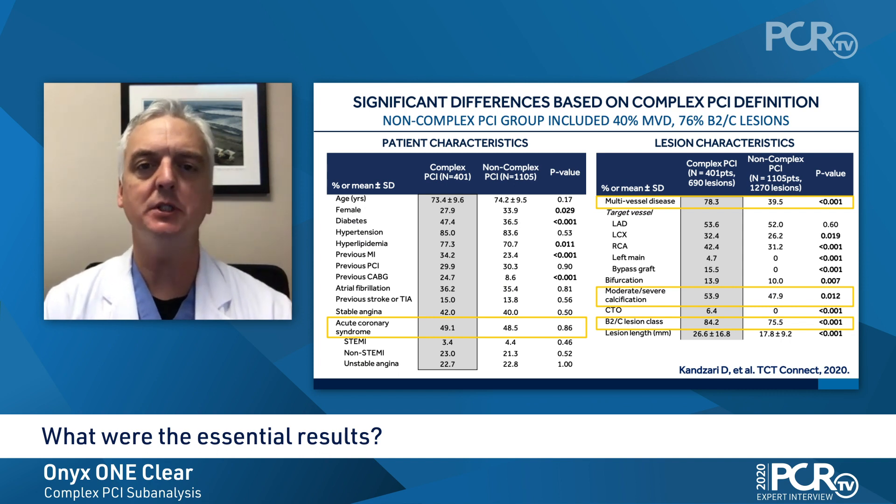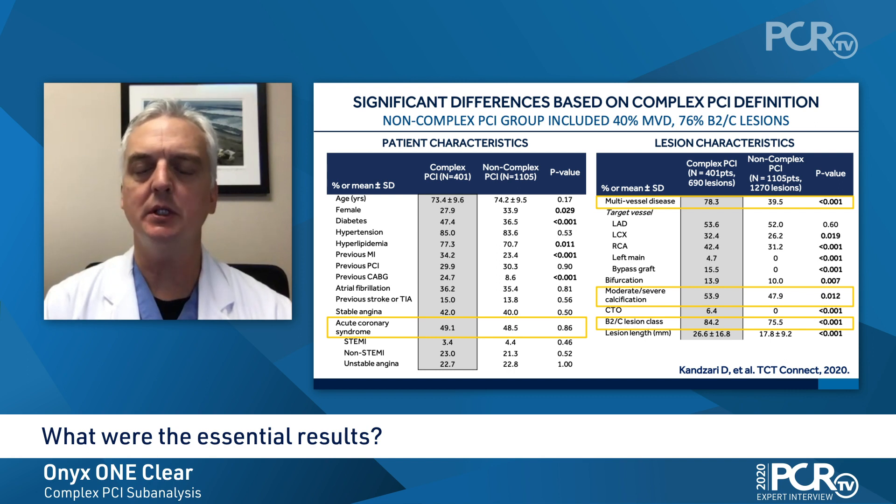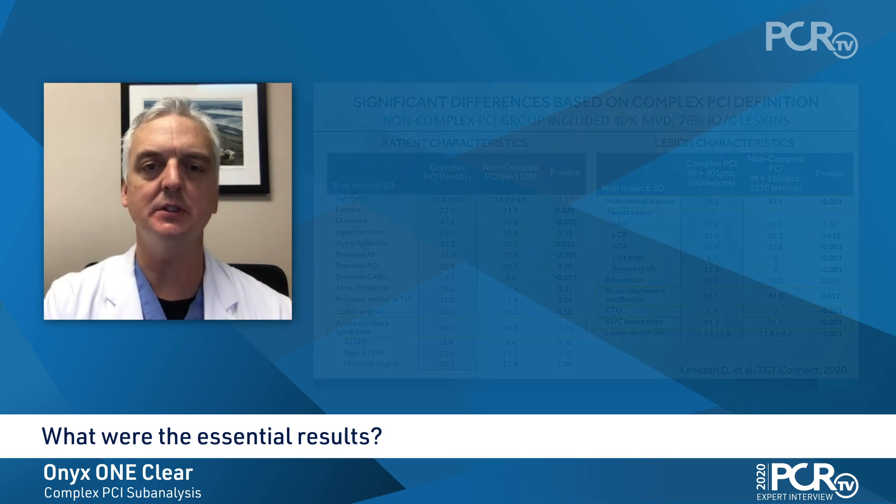The study population represented a high-risk patient population independent of the high bleeding risk criteria, with a high prevalence of diabetes and acute coronary syndromes, and by design, a significantly higher proportion in the complex group of patients treated for multivessel disease, chronic total occlusions, the performance of atherectomy, bypass graft disease, and unprotected left main disease. Procedural complexity was also greater with significantly longer procedural duration, longer stent length, and a greater number of stents.